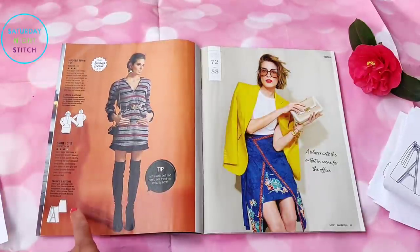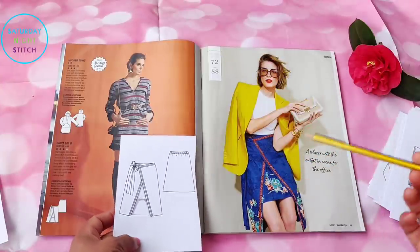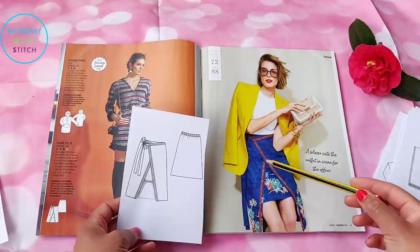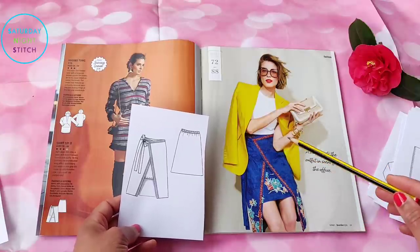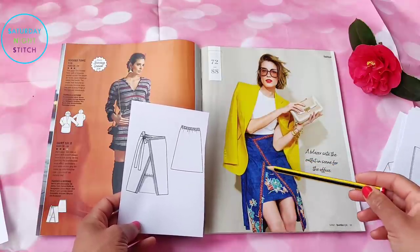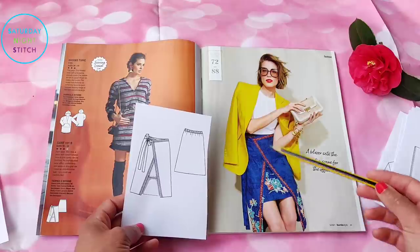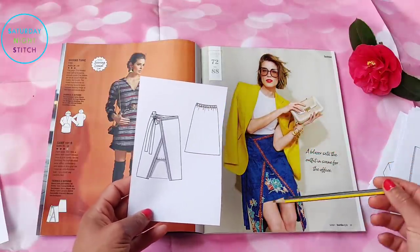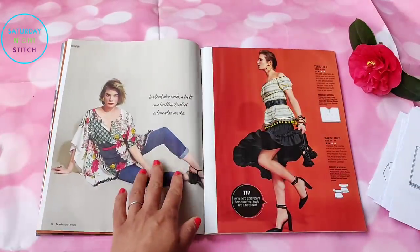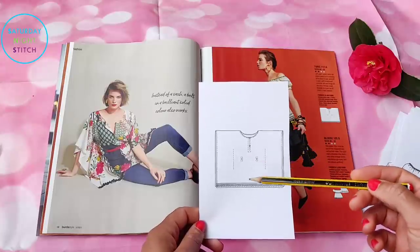Then we've got the faux wrap skirt that caught my eye — this is in the tall sizes, 72 to 88. They've used the selvedge as a trim and it looks really gorgeous. Playing with angular geometrics is fun, and with a striped linen fabric this could be really popular. On the back it looks like there's a little elasticated waist, which is a good start to the issue.